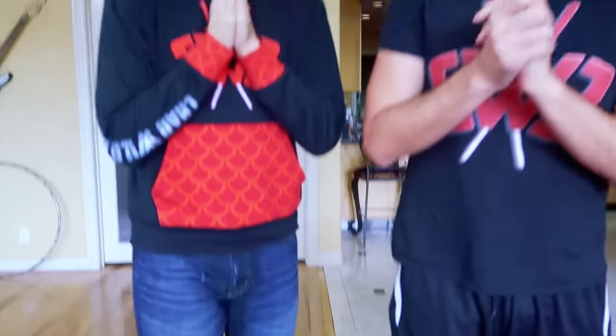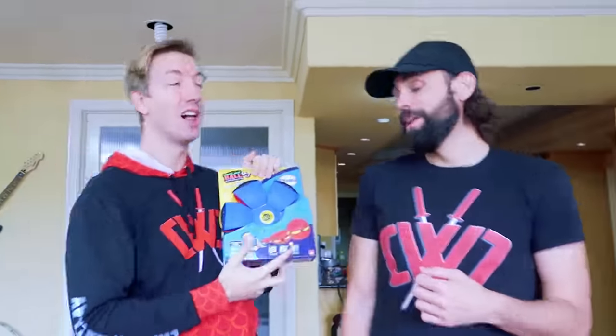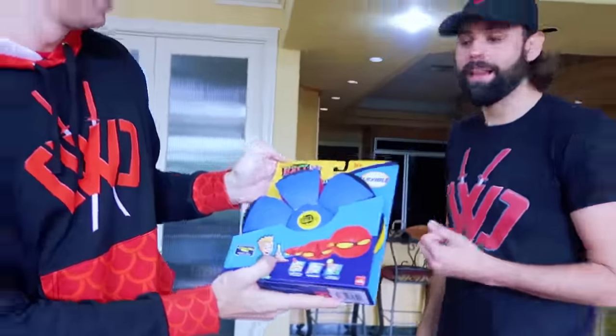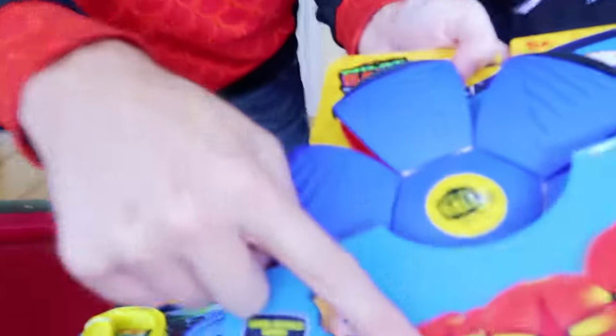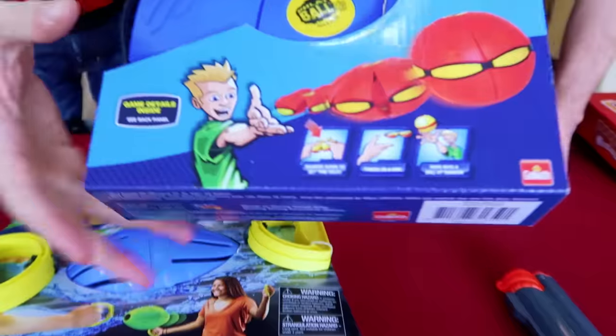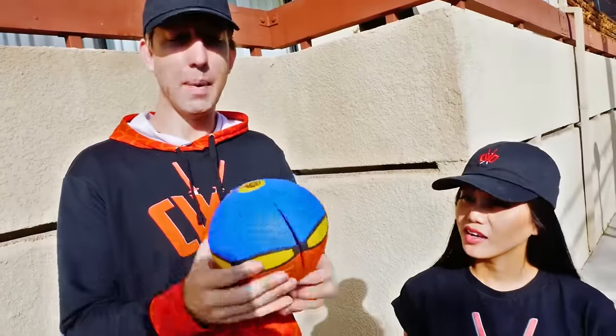We need another transforming toy. Justin, what should we use? Don't you have any balls? I got balls — and it's blue, but it turns red. It transforms to a red ball. That doesn't look like any ball I've ever seen — apparently it's a disc, like a frisbee disc, and then it transforms into a ball. That's awesome. Let's go outside and play.